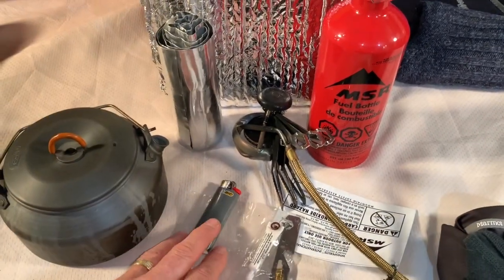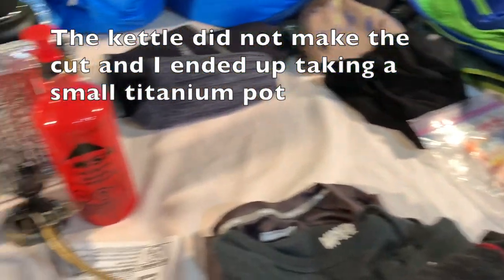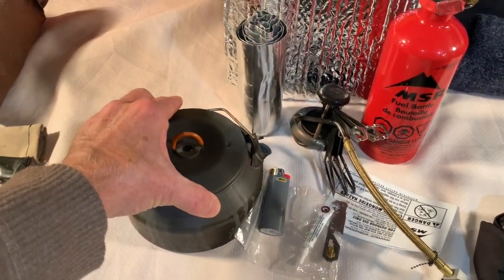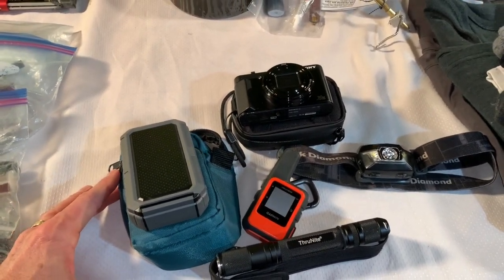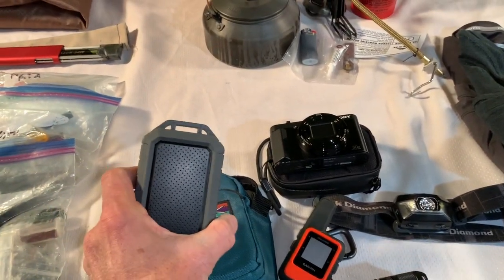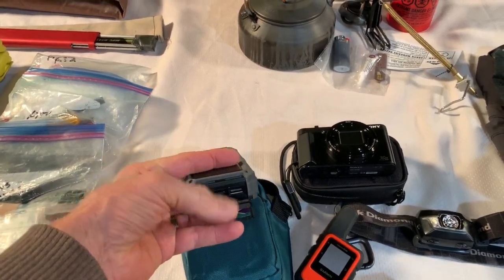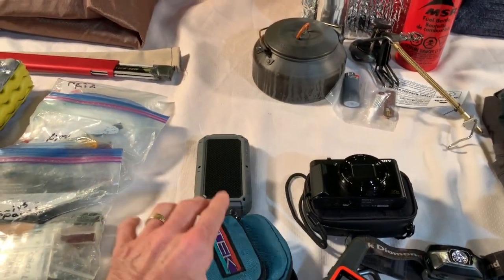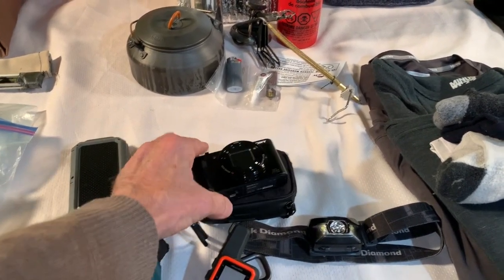For this trip I'm taking my MSR WhisperLite white gas stove, an MSR white gas fuel bottle, windscreens for the stove, a lighter, and a repair kit for the stove. I'm also planning to take a kettle, but with everything else I might run out of pack space and that'll be the first thing to go. My pack is going to be my 58-liter Osprey Exos. In the electronics section I've got a Trendnet NT120R power device — 12,000 milliamp-hours, two USB ports — in an old camera bag.